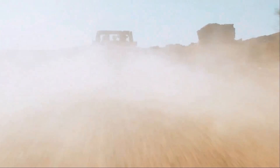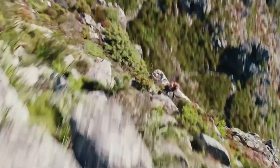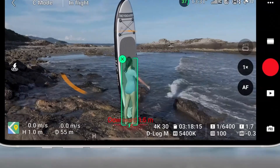Additionally, it integrates seamlessly with the DJI Fly app, enabling quick editing and sharing of content on the go. Compact yet powerful, the DJI Mini 5 Pro is the ultimate tool for capturing breathtaking aerial perspectives with ease and precision.